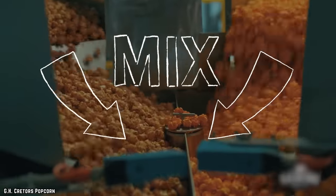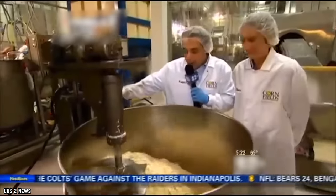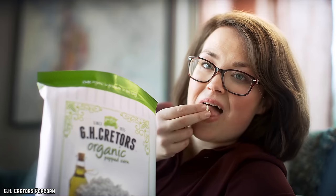On top of that, Creators Small Batch Popcorn is also offered in four cheese mix, pure caramel, cheddar cheese, dark chocolate, or farmhouse butter flavor, meaning that they're sure to have something for every kind of snacking fan, regardless of your taste.